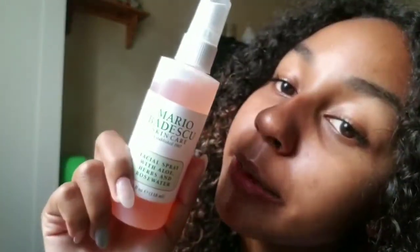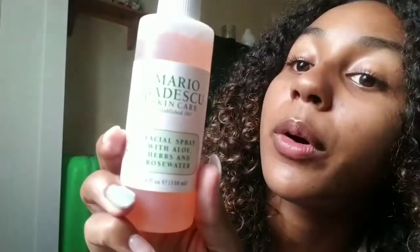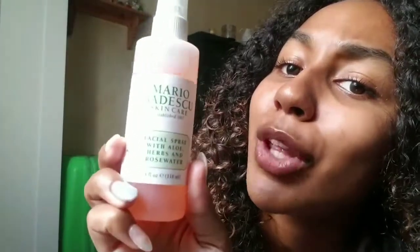Last but not least for the bathroom and beauty products is this little thing that's becoming very popular now — it's the Mario Badescu rose facial spray with aloe, herbs, and rose water. Let me tell you, it works — the hype is real.